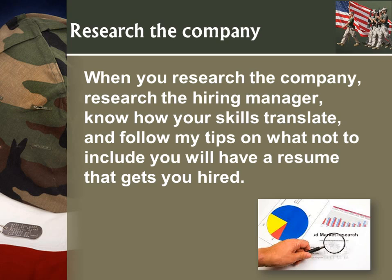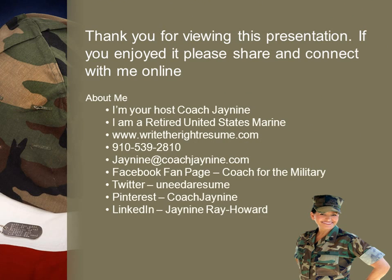So again: research the company, research the hiring manager, know how your skills translate, and follow my tips on what not to include — and then you will have a resume that will get you hired. Thank you for reviewing this presentation. If you've enjoyed it, please share and connect with me online. I would love to hear feedback on what you'd like me to talk about next. Have an amazing day, and we'll be back soon.